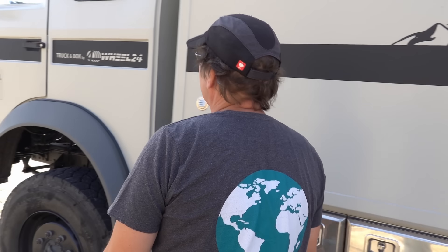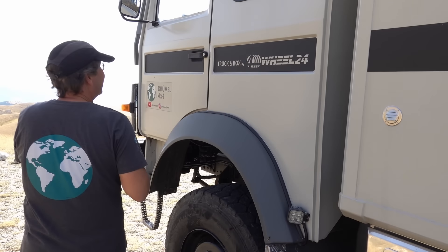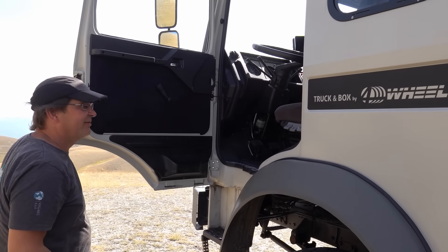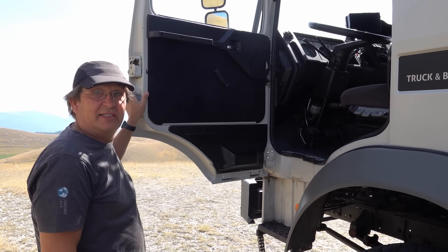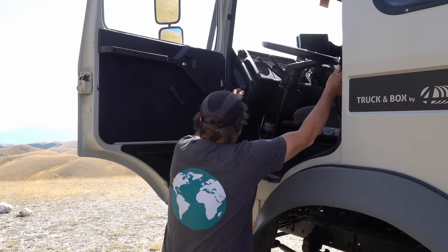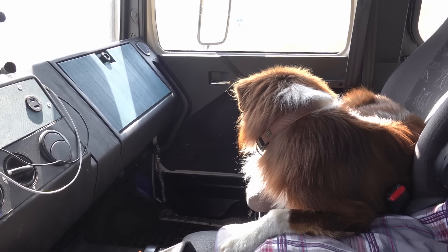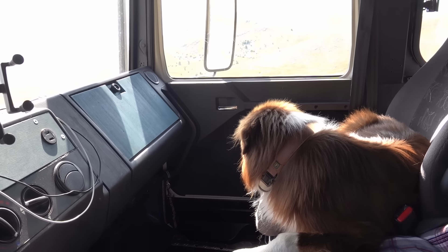Dann würde ich sagen, wir klettern mal ins Fahrerhaus rein. Dann zeige ich euch nochmal von innen das Fahrerhaus und anschließend Coco – unseren Wohnbereich. Der Kuber hält die Stellung. Jetzt muss er gleich weichen, wenn Coco reinkommt.